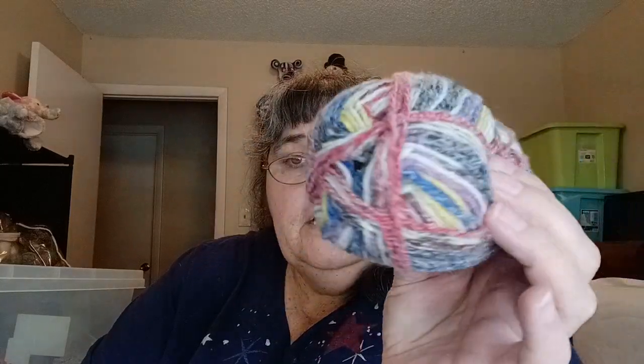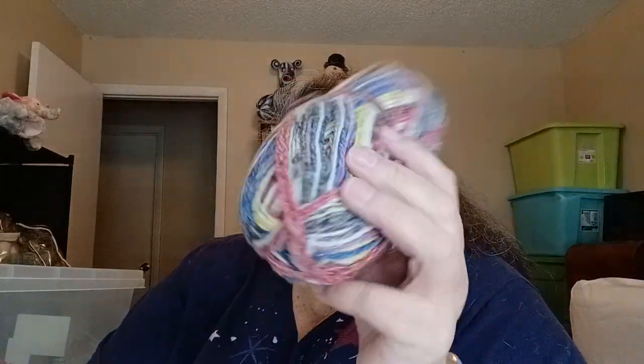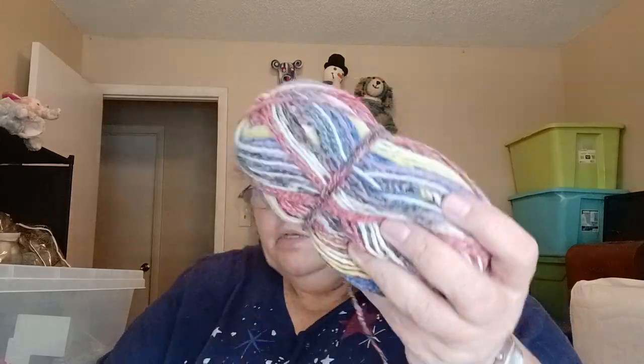This one I have no idea what it is — it was probably something I picked up at the thrift store that somehow got into this tote. It feels like it's a 3-weight and it might be a cotton acrylic blend. That might be enough to do a lightweight hat, but not right now.